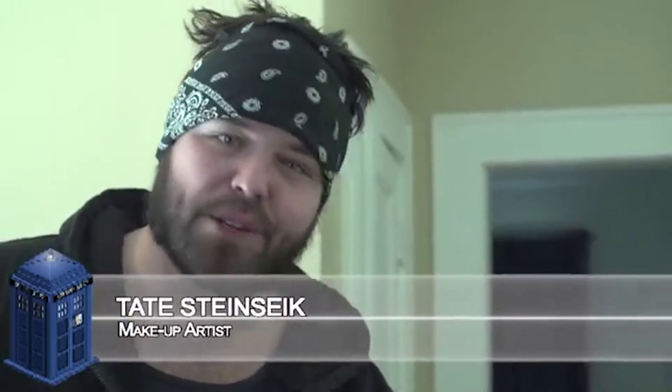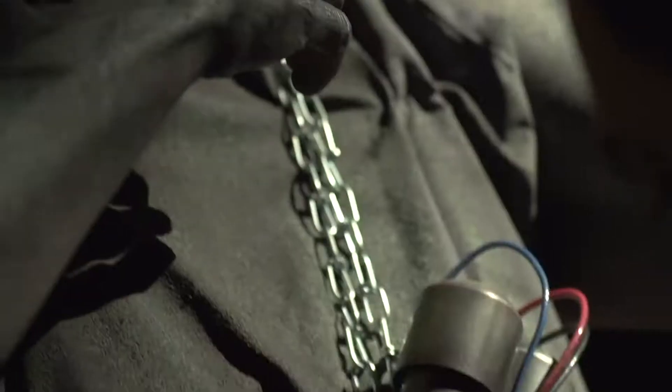We knew there was something missing. We have this one thing in common. I'm Tate Steinsick, I'm a special effects makeup artist. And we're gonna get started with the airbrush details.